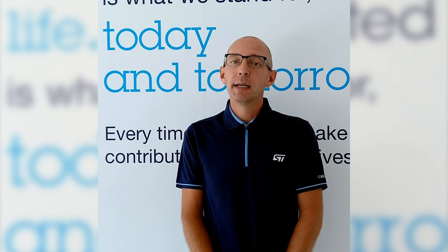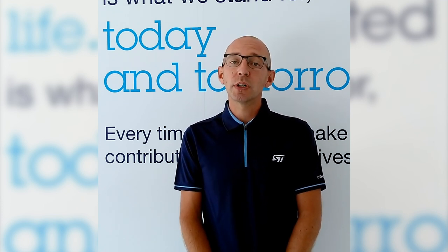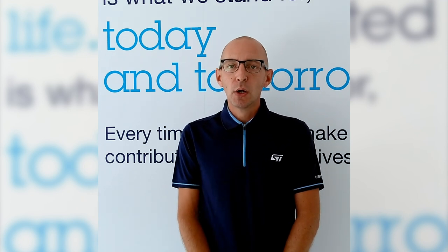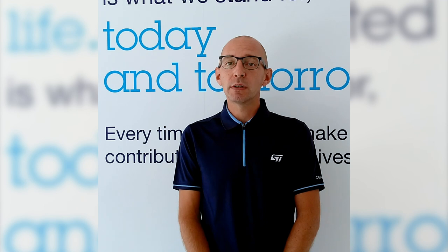Hi everyone and welcome to this virtual ST Developer Conference 2020. My name is Raffaele Riva and I'm an application engineer on ultra low power RF connectivity. With this short video I would like to introduce you on how to use our latest BlueEnergy-LP device in order to evaluate Bluetooth Low Energy Coded 5 for increasing the range of your BLE enabled application.